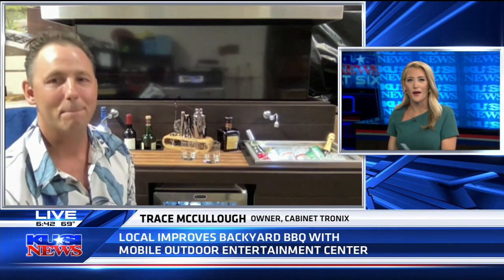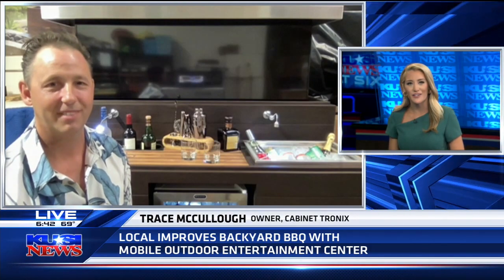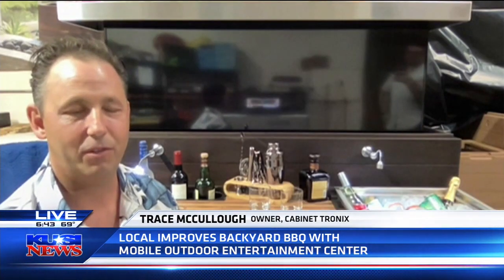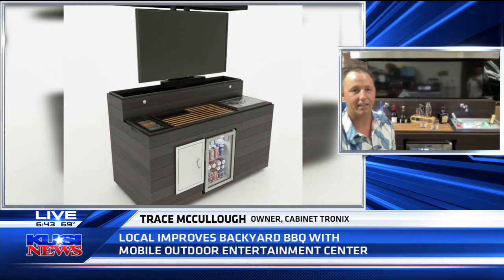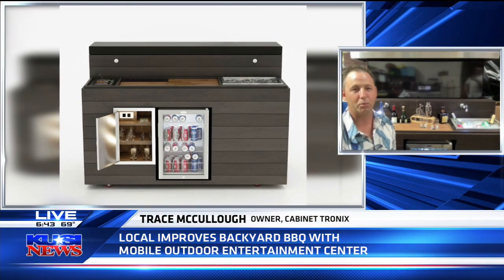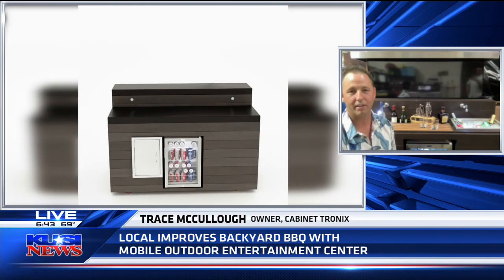We are about to be going into what is the first summer post-COVID-19 pandemic. We have not been able to get together at all for the last year, over a year. How can people take advantage of this and support not only a local San Diegan but also have great outdoor barbecues with something like that? We're Cabinetronix. We've been around for a long time. You can go to our website at www.cabinet-tronix.com and simply give us a call. We're more of a hands-on company versus just ordering online. We like to let people know exactly what they're getting and give them the ups and downs of different things — what size TVs they want, what might fit better.